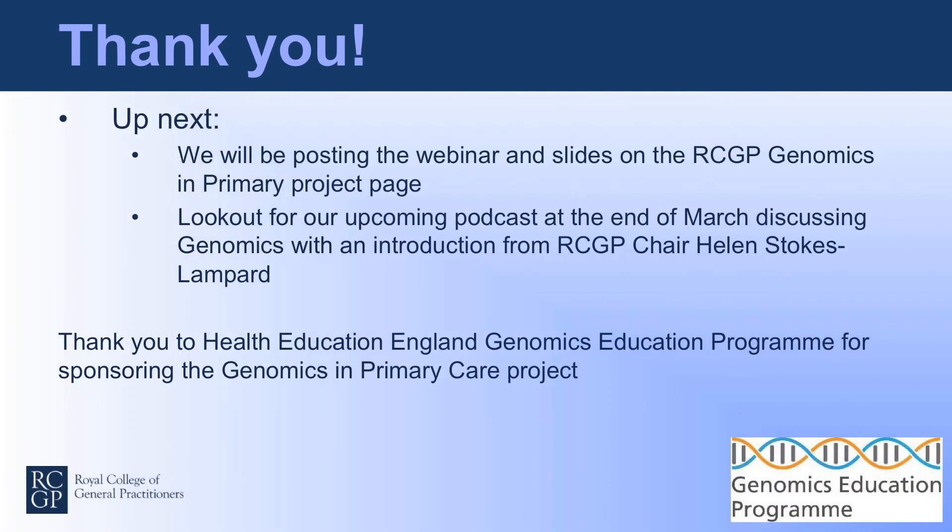A final question raised: if someone's test result shows an increased risk of, say, diabetes, does this change the advice we give them about lifestyle? No, I don't think it does, because the advice about lifestyle applies to everyone. Thank you very much, and I'd like to thank all our speakers for some really excellent talks. We hope you've got a flavour of a wide range of issues around genomic medicine. The talks will go up on the RCGP website, together with a list of further reading and contact details if you want to follow through on any aspects of what you've heard today.